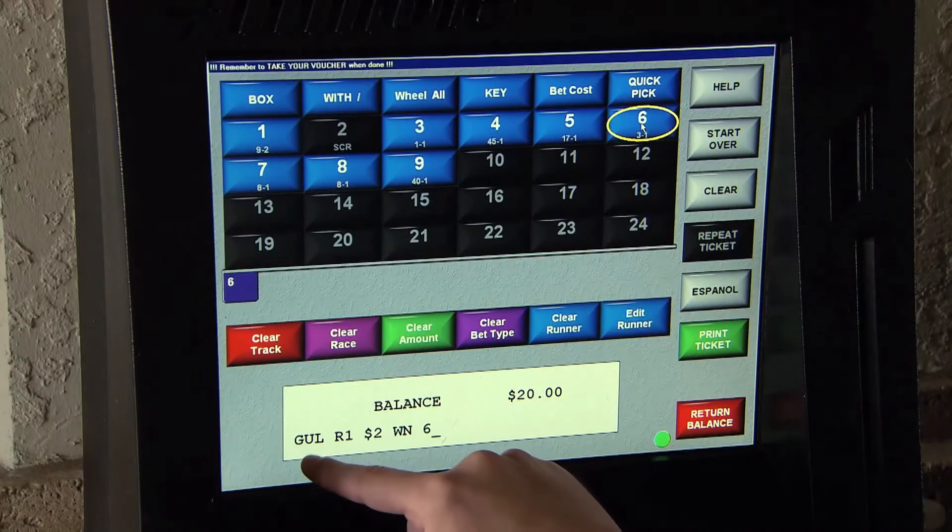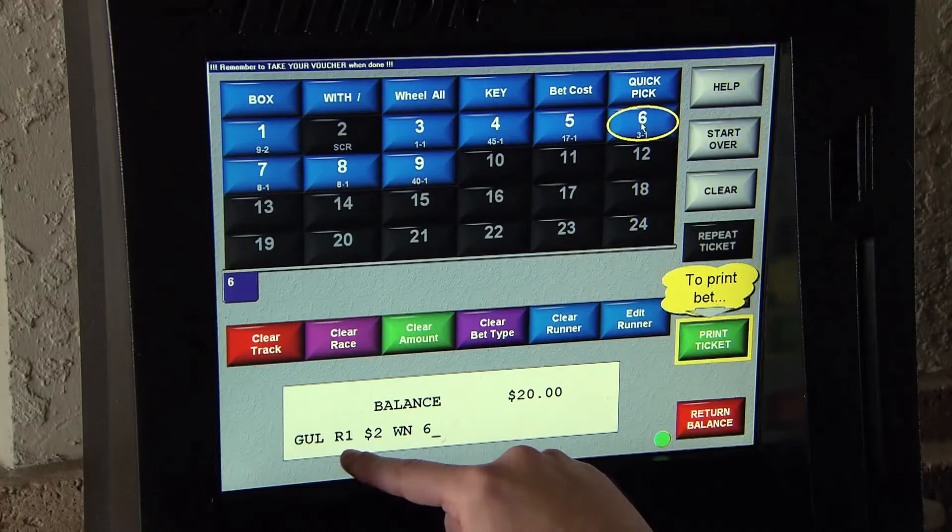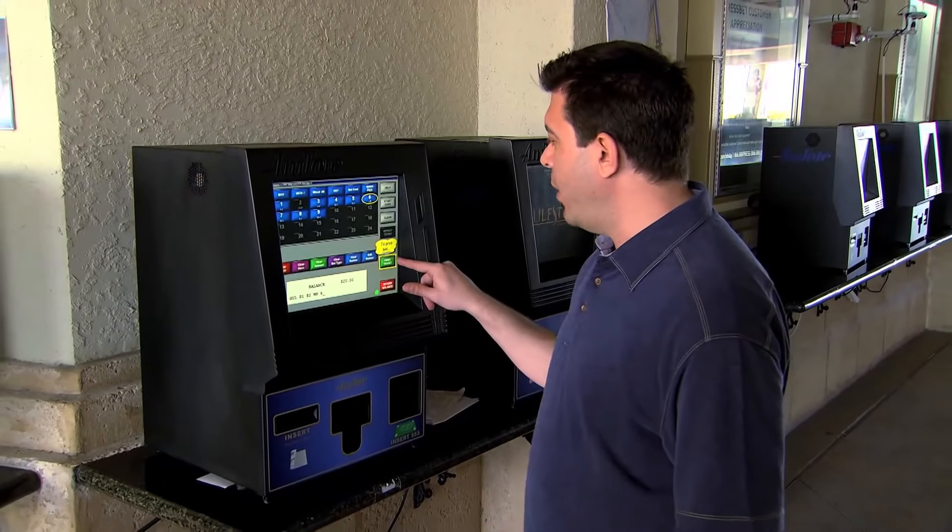On the bottom screen: Gulfstream Park, race one, $2 to win number six. I like it. I'm going to hit print ticket.